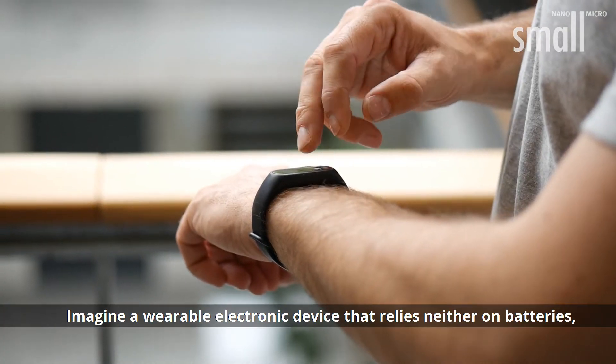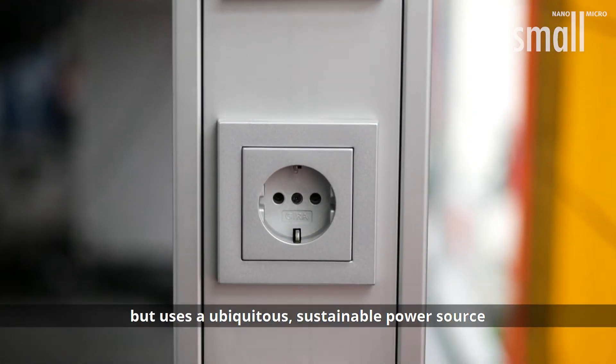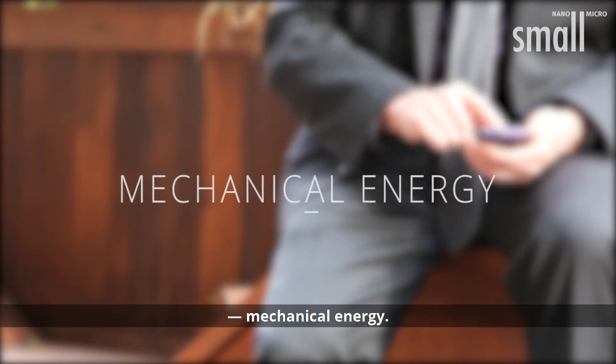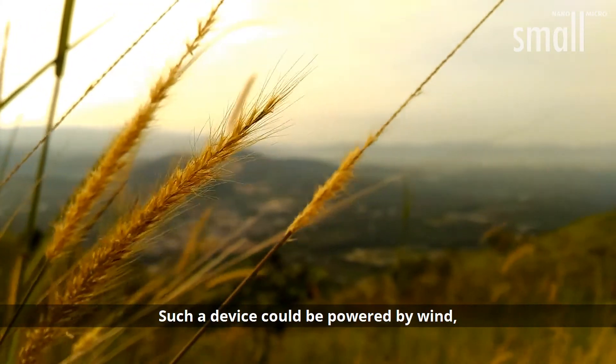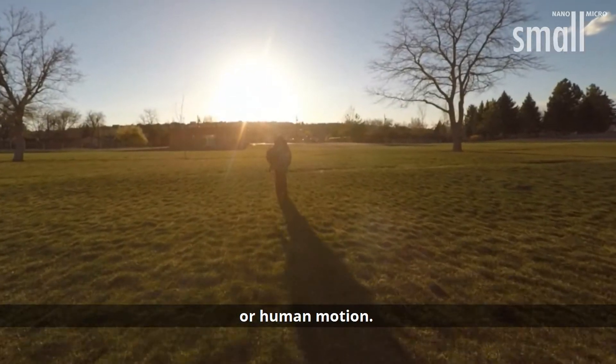Imagine a wearable electronic device that relies neither on batteries nor on a wall outlet, but uses a ubiquitous sustainable power source: mechanical energy. Such a device could be powered by wind, the pressure of sound waves, or human motion.